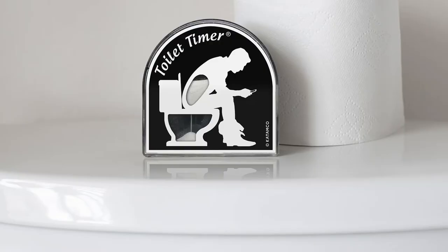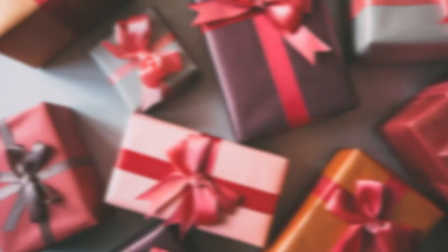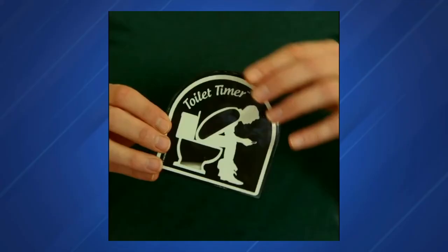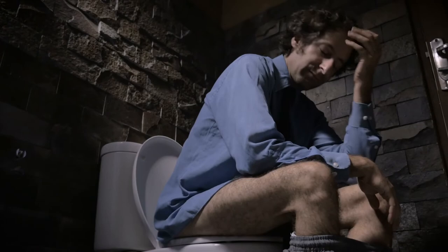Number 1: the Toilet Timer by Cadmco. This modern and functional sand timer runs for approximately five minutes. It is the perfect present for Father's Day and Christmas. To set the timer, simply rotate the device clockwise 360 degrees, set it down, do your business, and get out before your legs fall asleep.